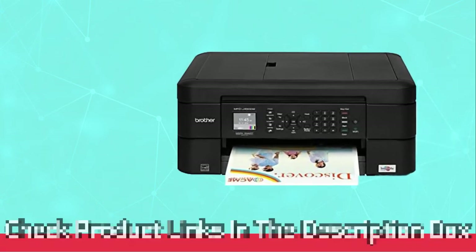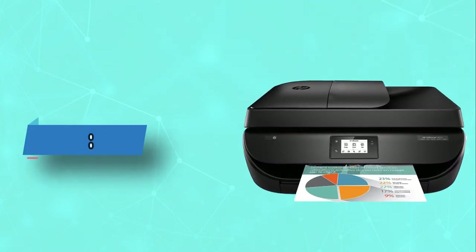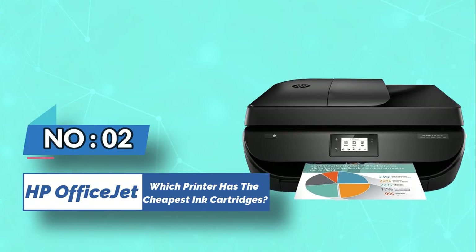For current prices and discounts, check the links in the description box. Number 2: HP Office Jet Printer for Cheapest Ink Cartridges.